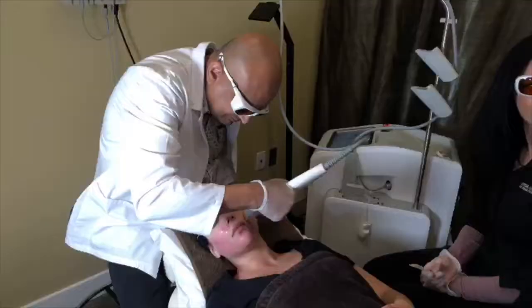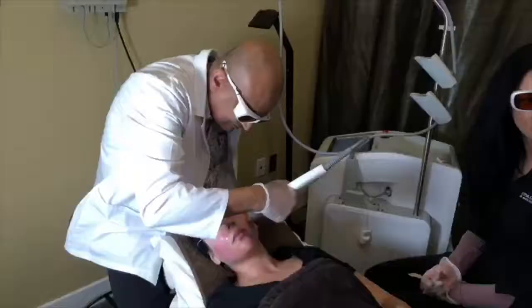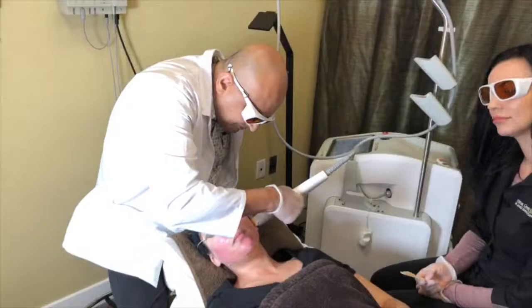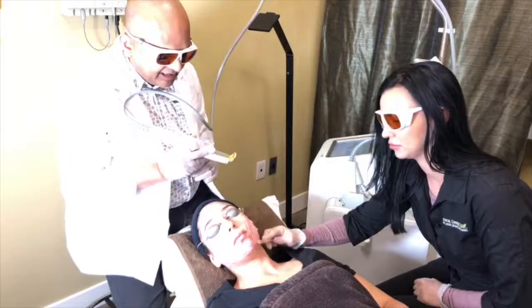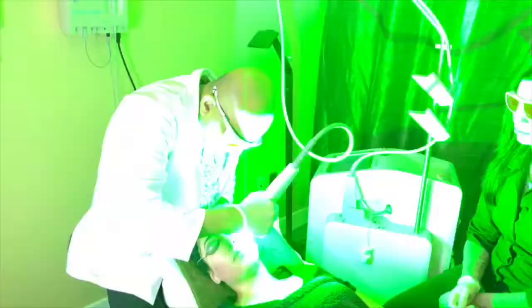A viewer says she had red veins zapped with a machine called a YAG and wants to know if this is the same. There is a YAG modality available on this machine, but the wavelength being used today is the KTP 532 nanometer, which is much better for redness.